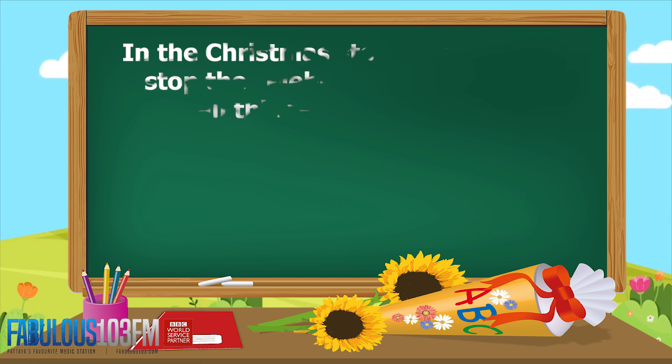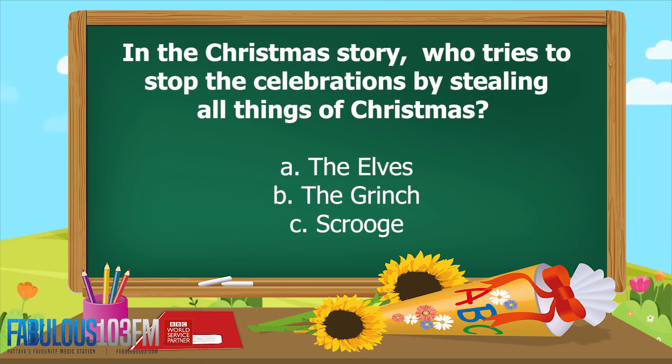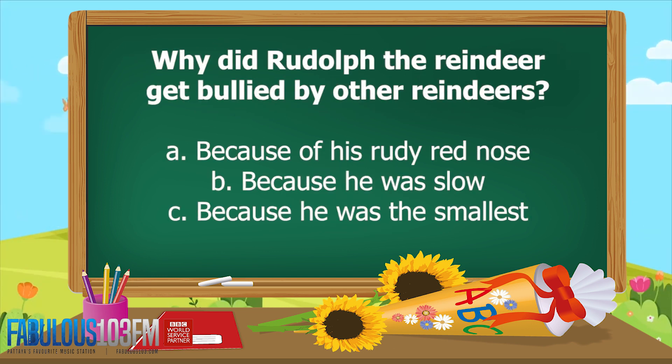New questions for today! In the Christmas story, who tries to stop the celebrations by stealing all things Christmas? Was it A. The Elves, B. The Grinch, or C. Scrooge? And the second question for today: